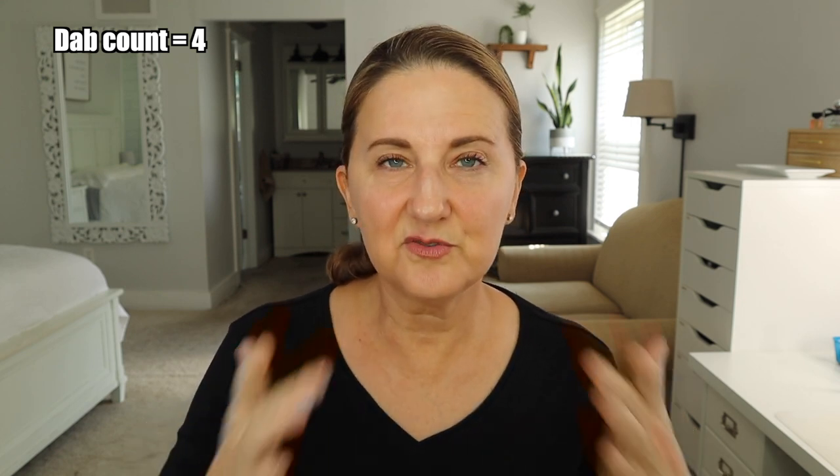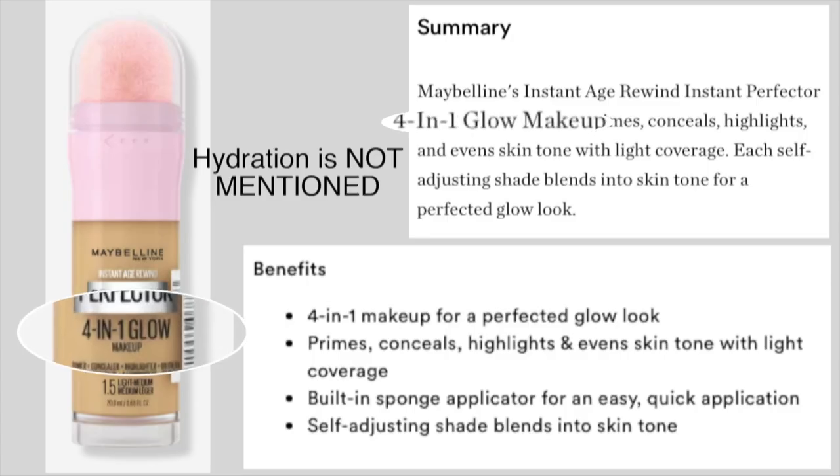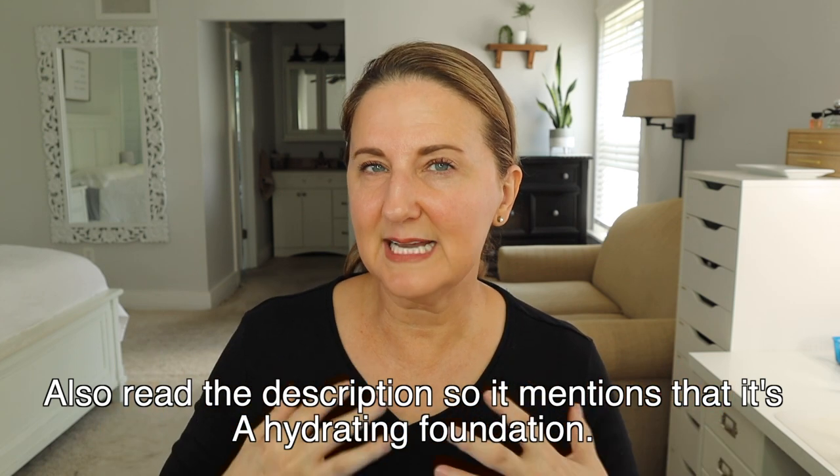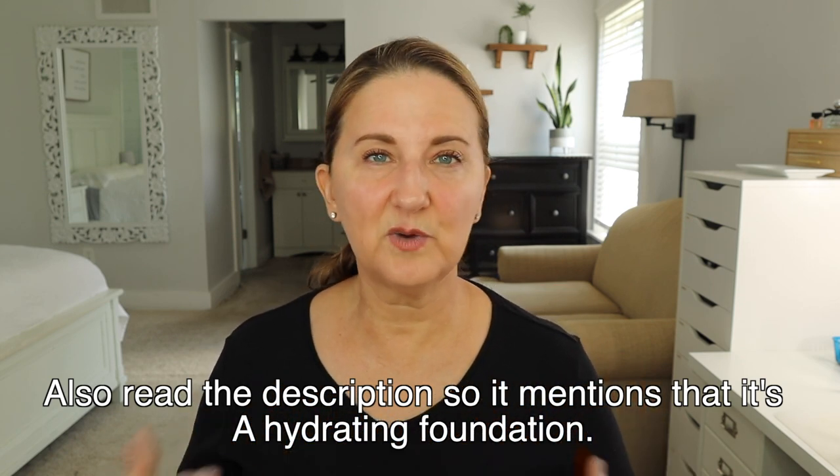If I were going to use a concealer, I would do it after the first layer of foundation. The key is to use as little as possible — if you put concealer on and you don't actually need it, you have an extra layer to contend with. Be very careful with the foundation you choose. Some say they're glowy, but glowy does not mean moisturizing — it just means an ingredient is added to make it look like it has moisture, but it's not actual moisture. What I look for is something that says velvet or natural finish, because that looks the best on my skin.